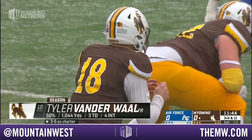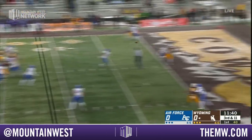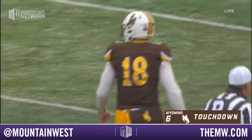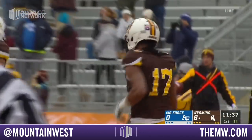He's another freshman, a red shirt out of Elk Grove, California. Third down, he's gonna throw over the middle — caught for the touchdown! Rickett Ishmael Jr. off the bench. Six for Wyoming.